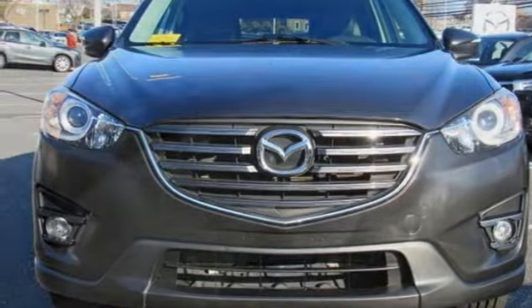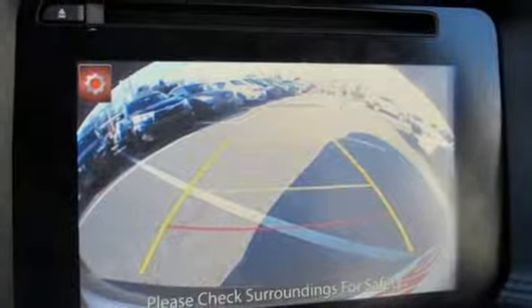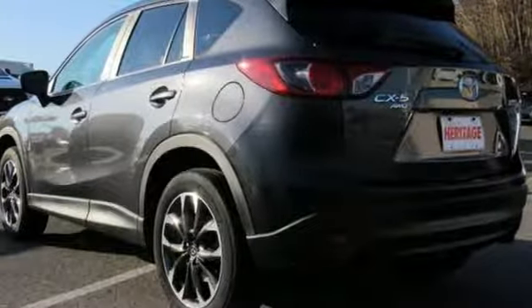Voice activation, power sliding and tilting sunroof, doors and push button start proximity key, and automatic transmission.